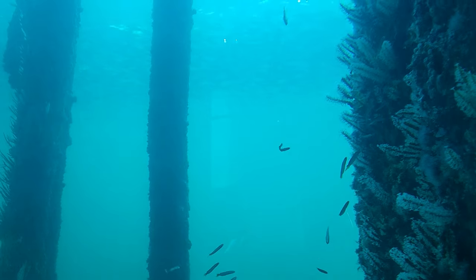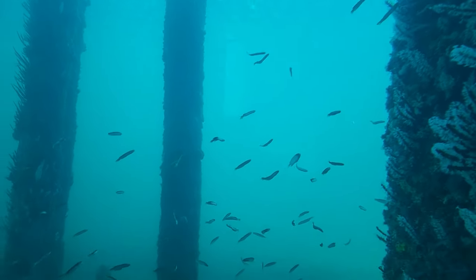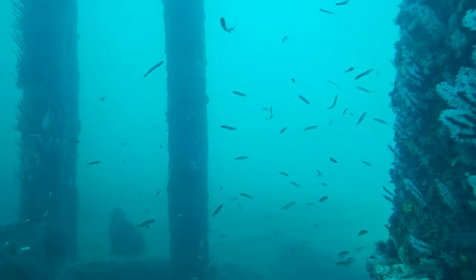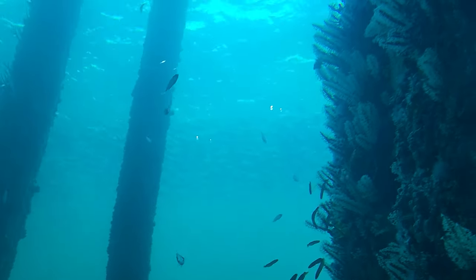I am not a diver and I would have never got an opportunity to go underwater eight meters down. It is an excellent opportunity to see the underwater life, and it is amazing how life survives beneath the water.